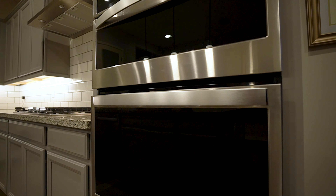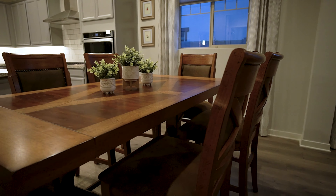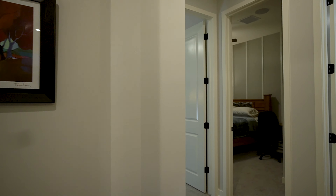The first sign that this was the model is right here in the flex space as you come in the front door. Aside from being a great space for a playground or an office, it looks fantastic in here thanks to the design elements added to the space.